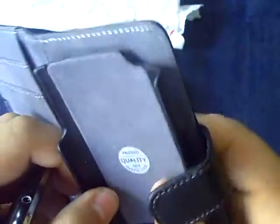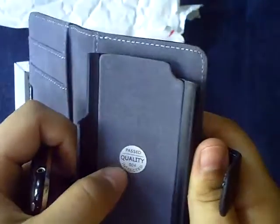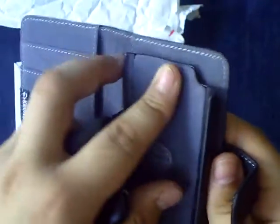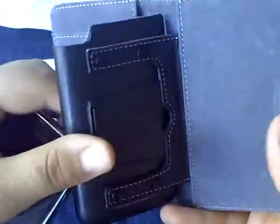I don't want to really push that in too much since I do have a sticker on here. Past quality, 004 inspected. This lining is like felt, so the phone doesn't really move around and won't slide out.